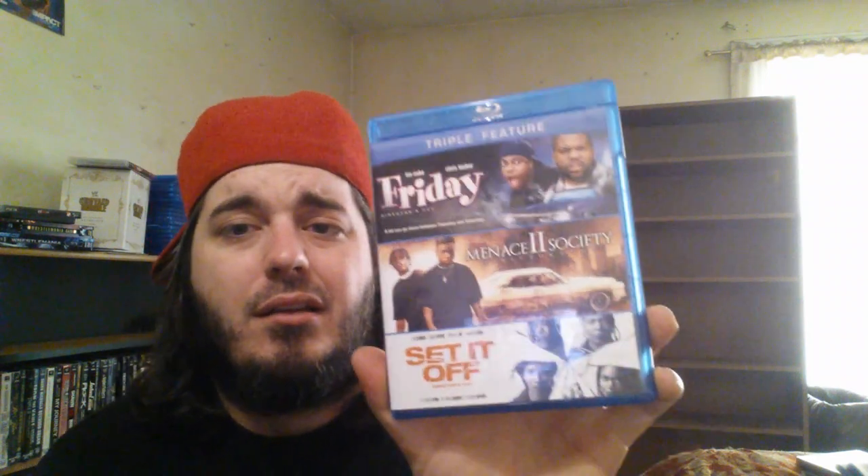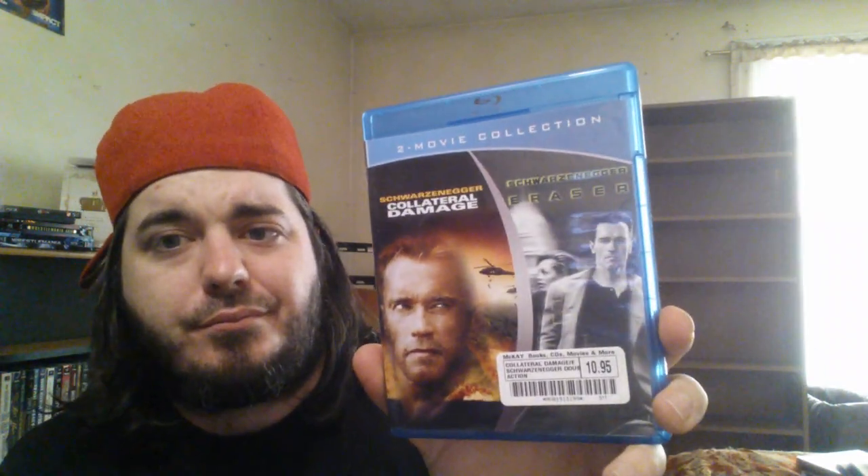Now for my triple packs — I'm going to be getting all these individually because my OCD has kicked in: Friday, Menace to Society, and Set It Off — three great movies. Demolition Man, Over the Top, and Tango and Cash. Rambo First Blood, Copland, and Lockup — $7.88 at Walmart. Fletch and Uncle Buck — I've already ordered these individually. Seven, Copycat, and Taking Lives — three great movies, I got that pack for Copycat, I love that movie. Braveheart, Gladiator, and Saving Private Ryan — shout out to Visual Expression for that. Collateral Damage and Eraser — great two-pack.